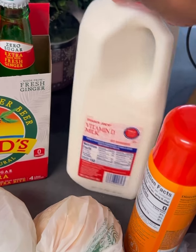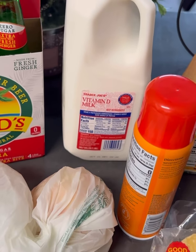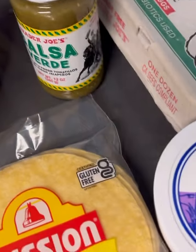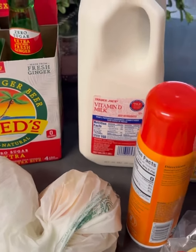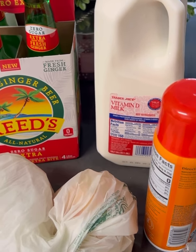Next to it, we have some milk. The only reason I got the milk was because I was actually considering making Alfredo, but then I changed my mind. But when I do make eggs — which you see there — I actually do like to put a little milk in it before I whisk it up with black pepper and seasoning salt.